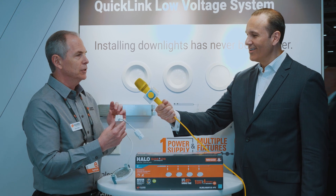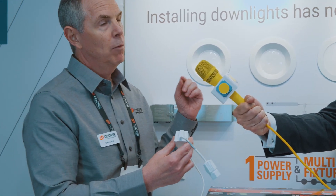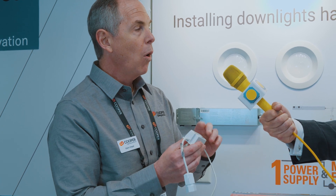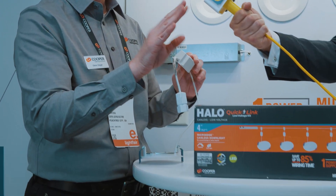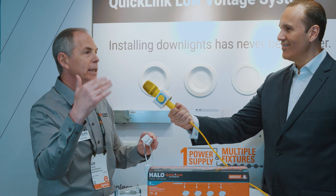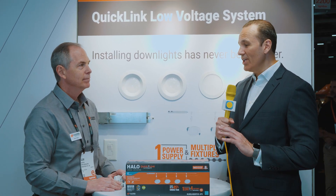If they want to change the color temperature — say they start out with a warm color temperature and down the road want a cooler one — each one of the heads allows you to change the actual color temperature down the road. Also, the kit starts with four units and you can add up to another four to nine units down the road, so it can live with them as they age in the home.